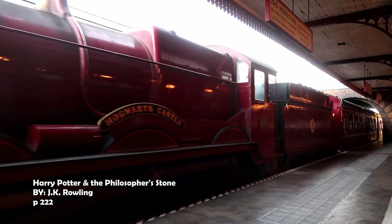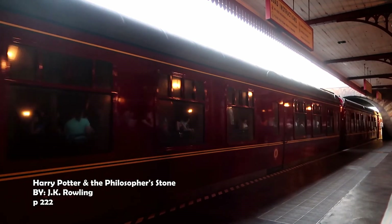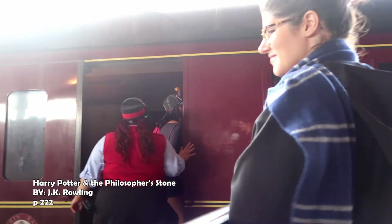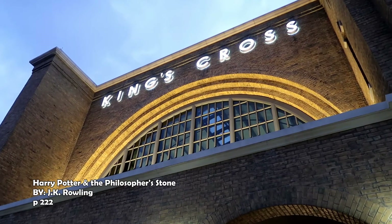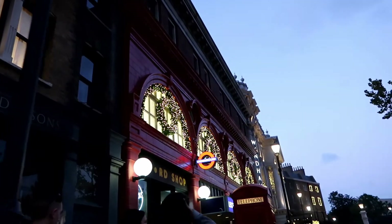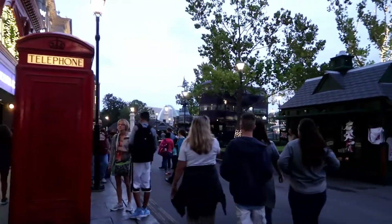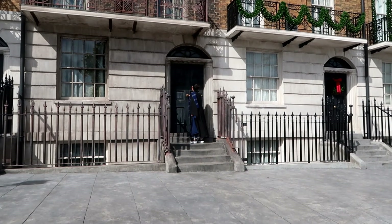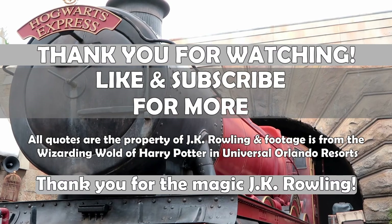They were boarding the Hogwarts Express, talking and laughing as the countryside became greener and tidier, eating Bertie Bott's Every Flavour Beans as they sped past Muggle towns, pulling off their wizard robes and putting on jackets and coats, pulling into platform nine and three quarters at King's Cross Station. And here we go — thank you.